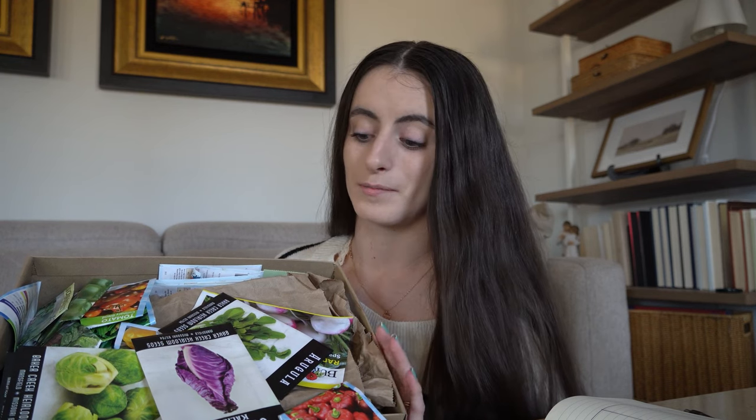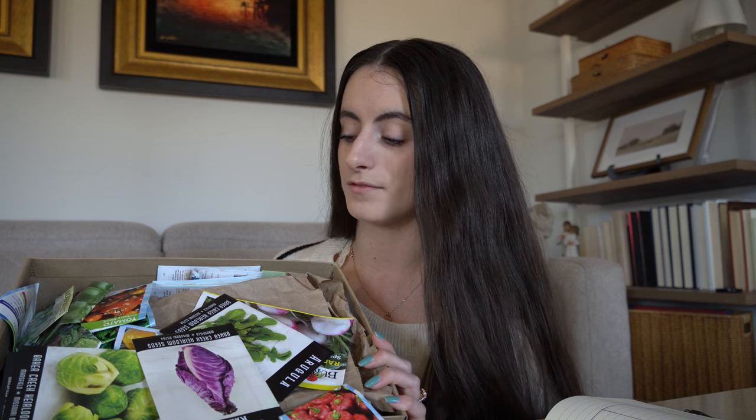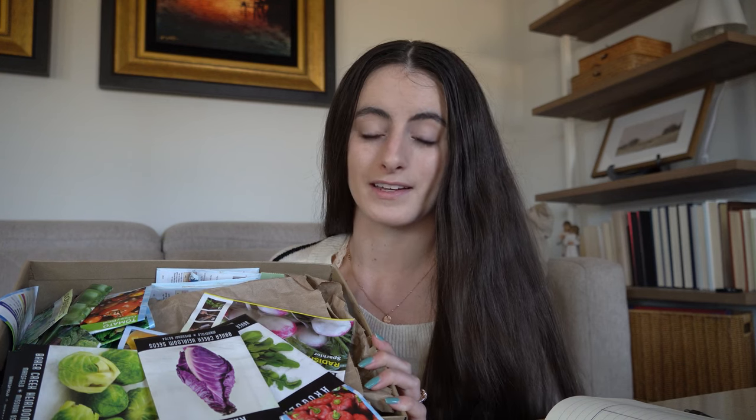I wanted to show you guys this giant shoebox full of seeds. Some of which have been given to me from friends throughout the years, and quite a bit were given to me from a garden class that I went to back in Kentucky.